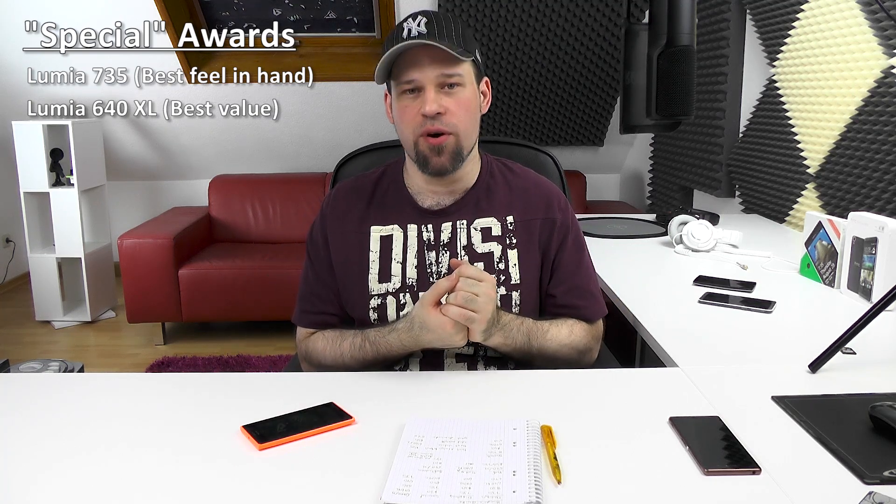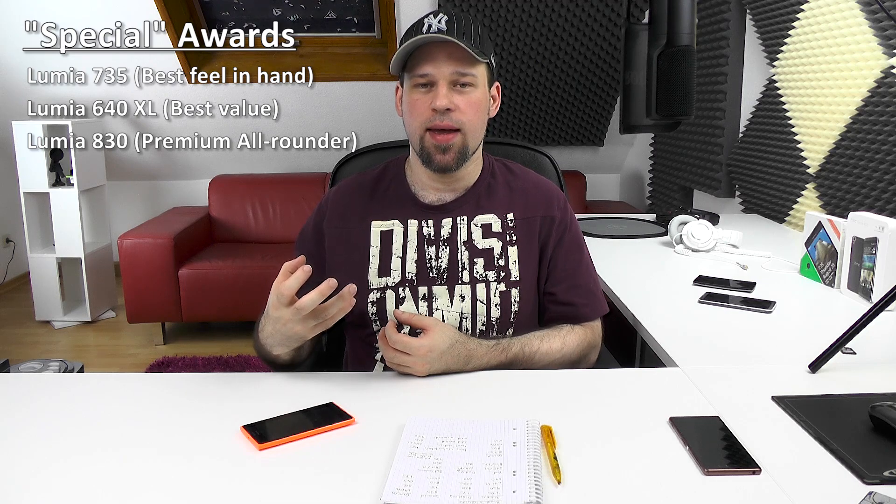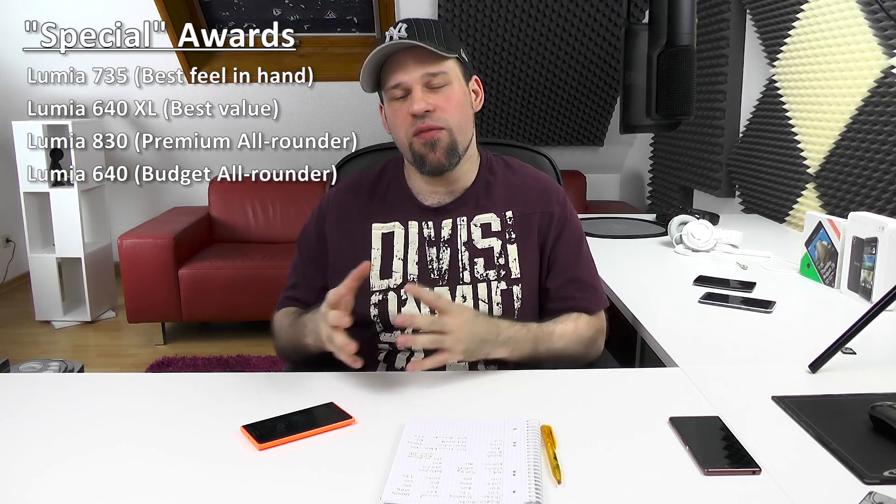A few mini awards: best design and feel in hand goes to the 735. Best value goes to the 640 XL — the overall package delivers so much for the money and I haven't seen such a complete package at this price. Most premium overall goes to the 830 — it feels the most expensive with a great camera and really solid premium build quality. And the 640 is a great all-rounder with no real flaws, good battery life, and good feel, though it's the weakest of the bunch when compared on a category-by-category basis.